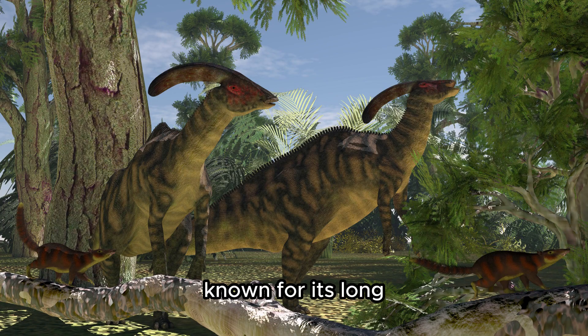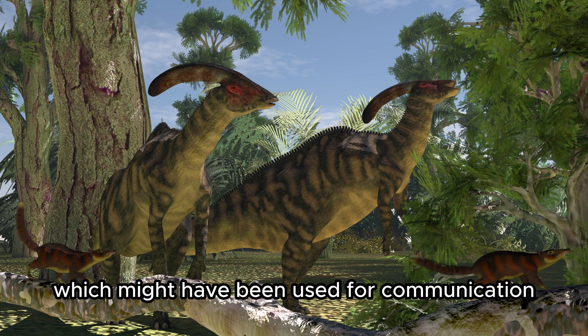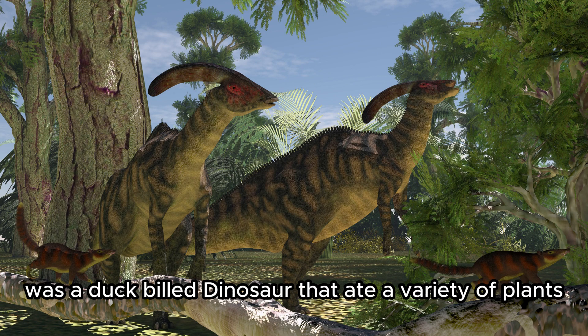Parasaurolophus. Known for its long, backward-leaning tube-like crest, which might have been used for communication, the Parasaurolophus was a duck-billed dinosaur that ate a variety of plants.